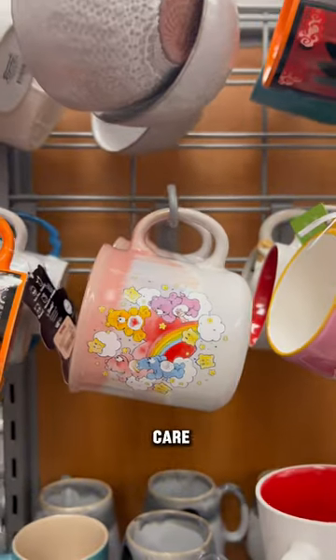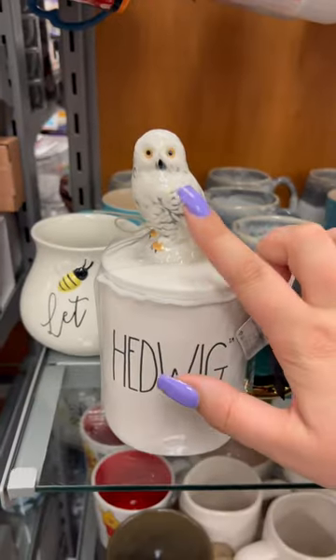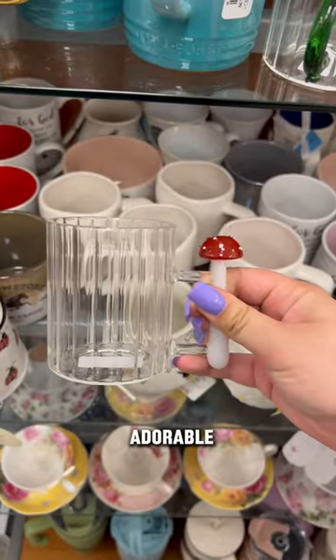Coming into the mug section, we have some Care Bears. I'm not going to lie, I actually really like the owl. I also found this adorable mushroom mug.